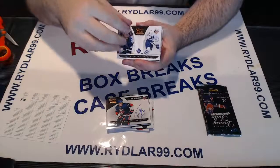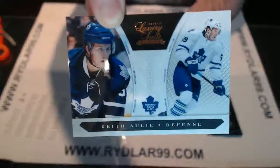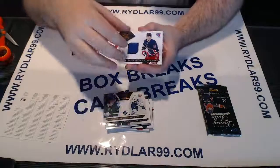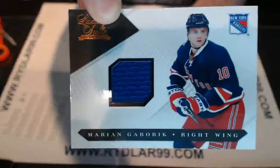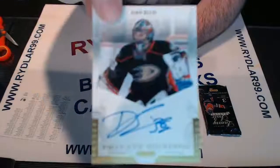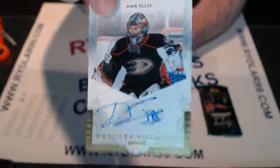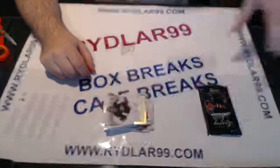Next, we have a rookie for the Toronto Maple Leafs out of 8.99 — Keith Owley. We have for the New York Rangers a jersey swatch of Marion Gabrick — sorry, Rangers fans, I know who was traded recently. And we have for the Anaheim Ducks a Private Signings of Dan Ellis, with a decoy at the end to make sure the Private Signings doesn't bend.